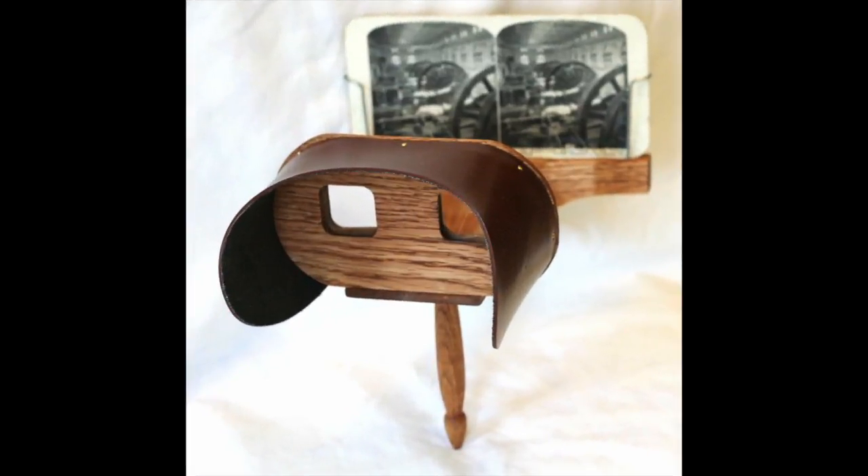Since technicolor was expensive, it really did not become common until the 1950s and 1960s. Then in the 1950s and 1960s came an innovation of 3D movies. 3D graphics were invented in the Victorian era through a device called the stereoscope. The device had a double picture placed in a stand which the viewer's eyes would cross the picture through two lenses.